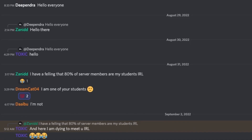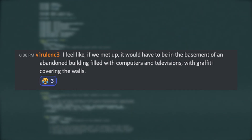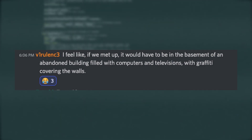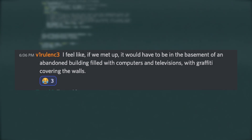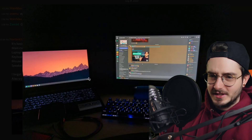But first, a comment from the community — this time from Discord. Virulence said: 'I feel like if we meet up, it would have to be in the basement of an abandoned building filled with computers and televisions with graffiti covering the walls.' First off, we have this setup sent in by northank12.